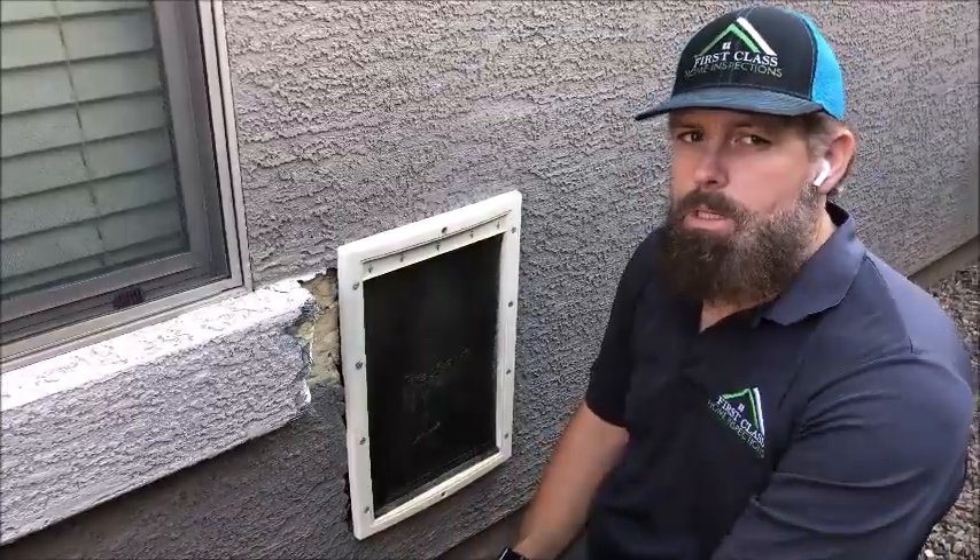For all your home inspection needs, First Class Home Inspections, 623-680-0707, FirstClassHomeInspection.com. We'll see you next time. Thank you.